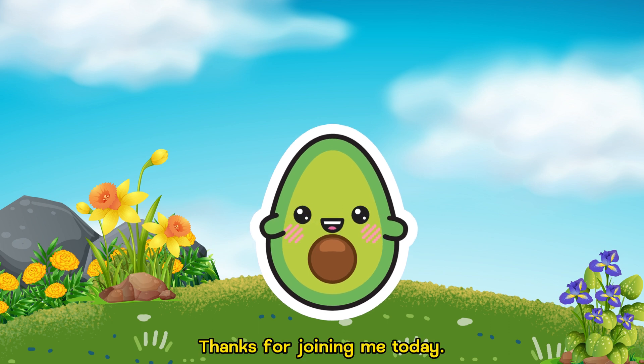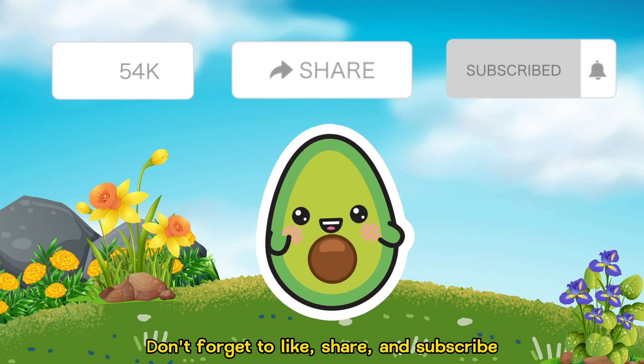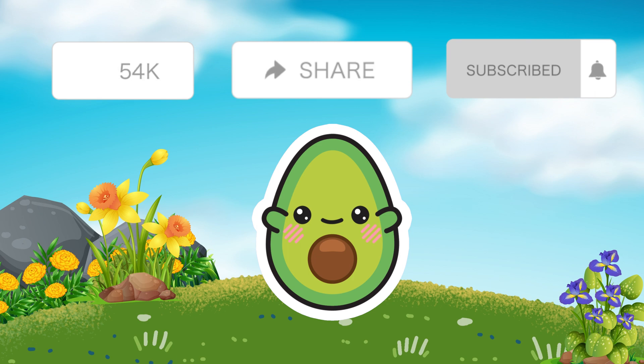Thanks for joining me today. Don't forget to like, share, and subscribe for more educational content. See you next time for more exciting discoveries. Bye!